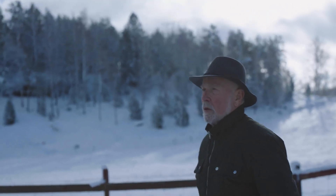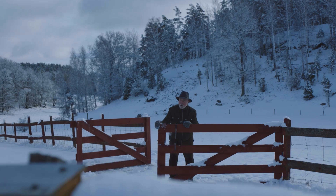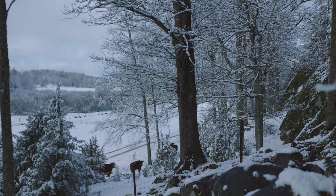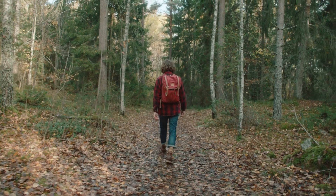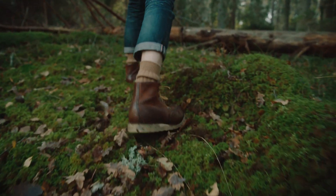In 1967, my grandfather left the city and begun building his family farm in the Swedish countryside. Today, this is the first place I go to escape the city. It's here that I found inspiration for Wesson's next knife.